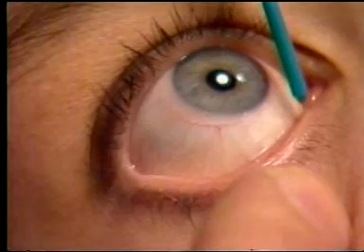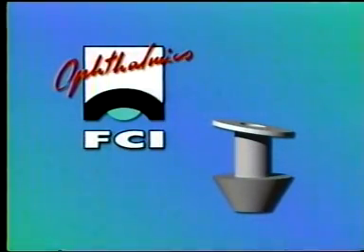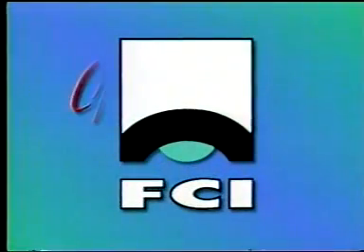At FCI Ophthalmics, we've found a better way — the Ready Set punctum plug with a slanted collaret: the natural solution for clear, comfortable vision.